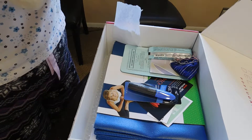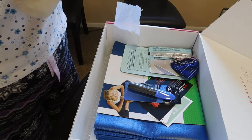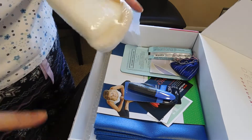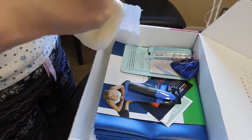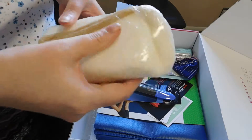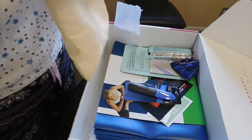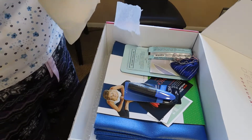Let me see how many washes you get out of this one. The other one gave quite a few washes. This one doesn't say, but it's softer than the other one I'm comparing it to, and it smells really good.